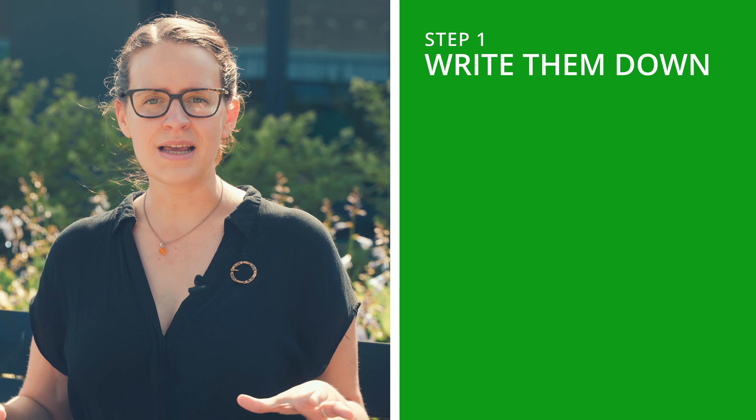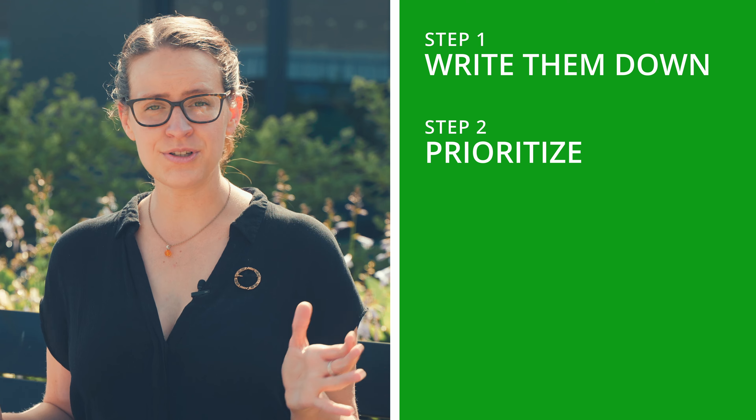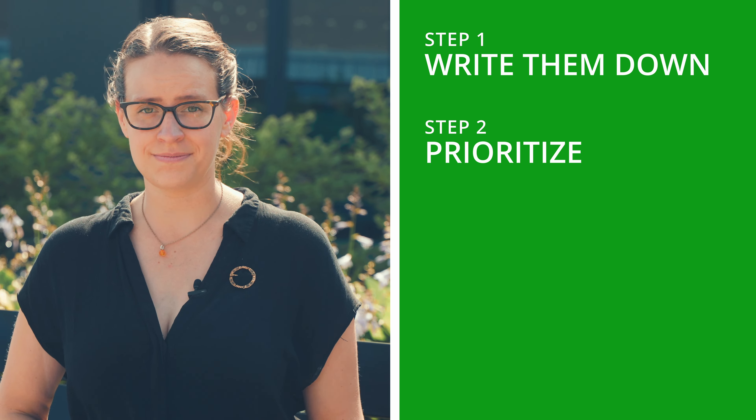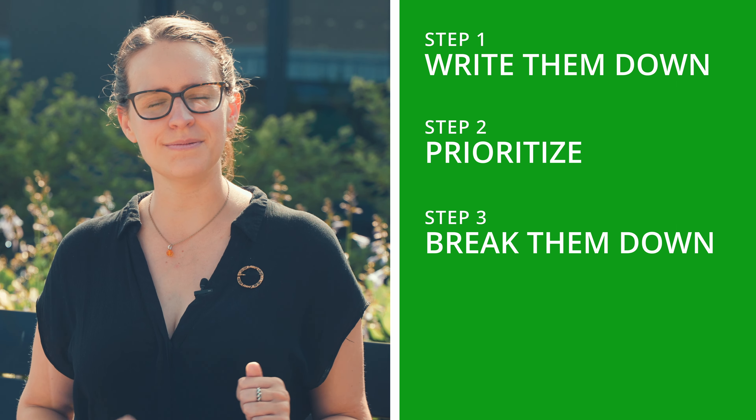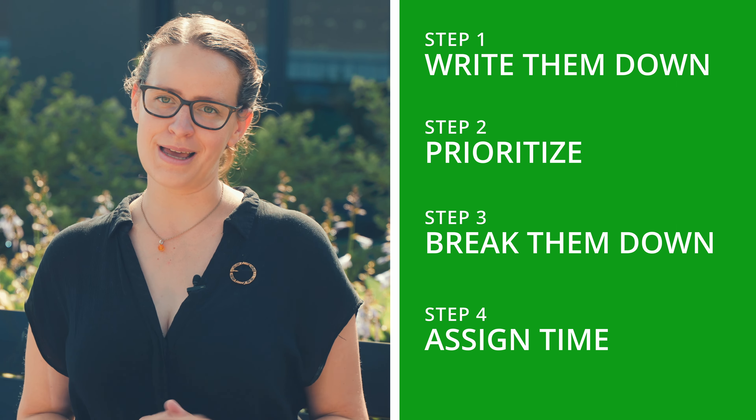So here's what you have to do. Step one: write down all of your tasks, everything that comes to mind. Step two: sort them according to priority. Step three: break each of those down into smaller actionable items. Step four: assign time for each of those steps. That way you'll know exactly what your next task is at any given time, your bigger goals will feel achievable, and you'll just end up having a better time.